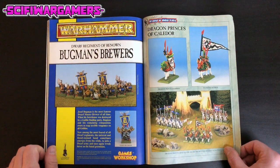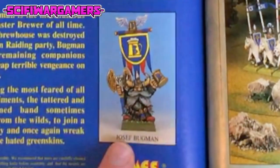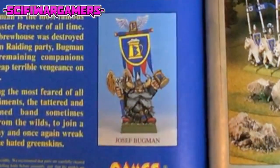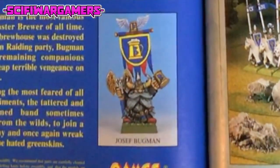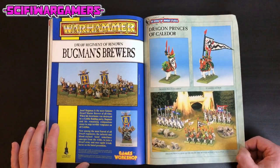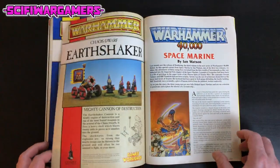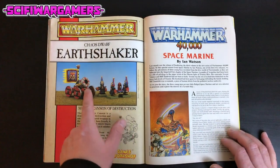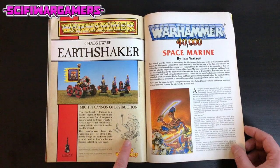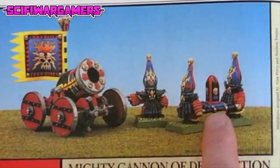The Bugman's Brewers — Joseph Bugman. I think you can still get a one-off model, a special limited edition piece from Warhammer World Bugman's Bar. The Dragon Princes of Calador — fantastic models, always remind me of Deathwing Terminators; I think it's the colours. The Chaos Dwarf Earthshaker — that's absolutely fantastic. I'm going to assume that's metal again. Look at those guys carrying that shell on a stretcher.